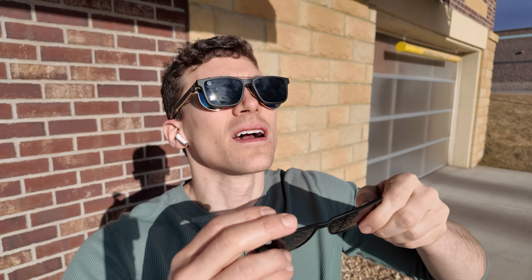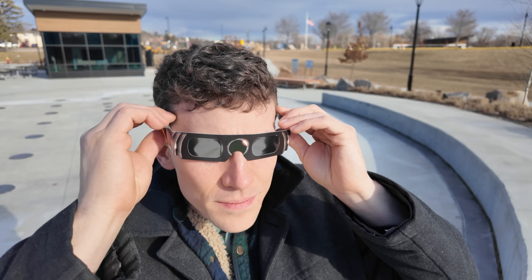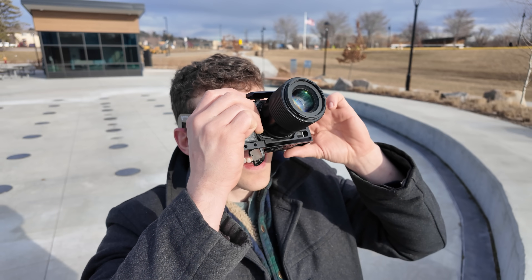Remember that solar viewing glasses are not the same as sunglasses and polarized filters. Do not try to just wear your regular sunglasses — they are not safe for gazing into the sun. Even wearing three or four pairs of sunglasses is still not safe enough. Only look through certified solar viewing glasses or a solar eclipse viewing card. Also, do not look through these glasses while gazing through a telescope, binoculars, or a camera lens, because the condensed solar rays will burn a hole through these safety lenses and may still cause damage to the eye.